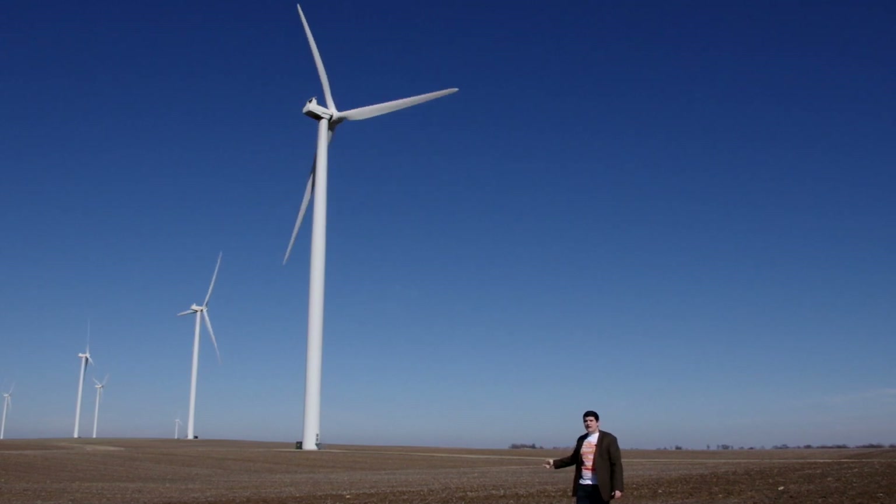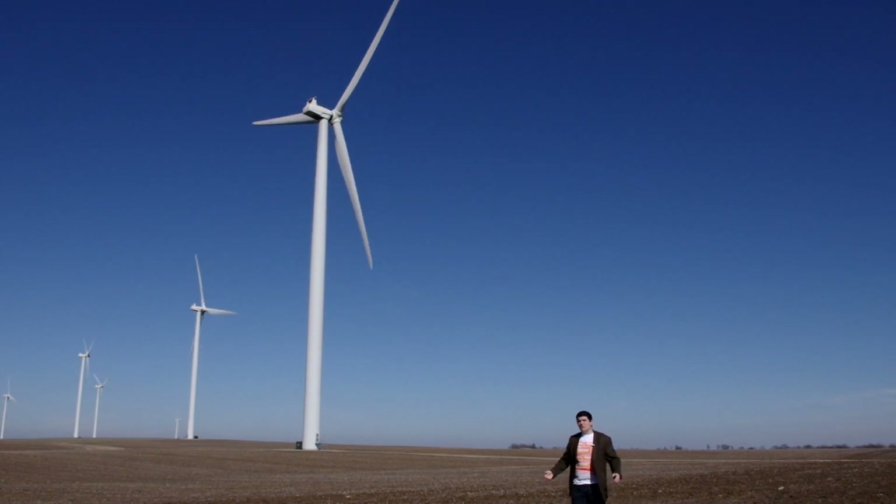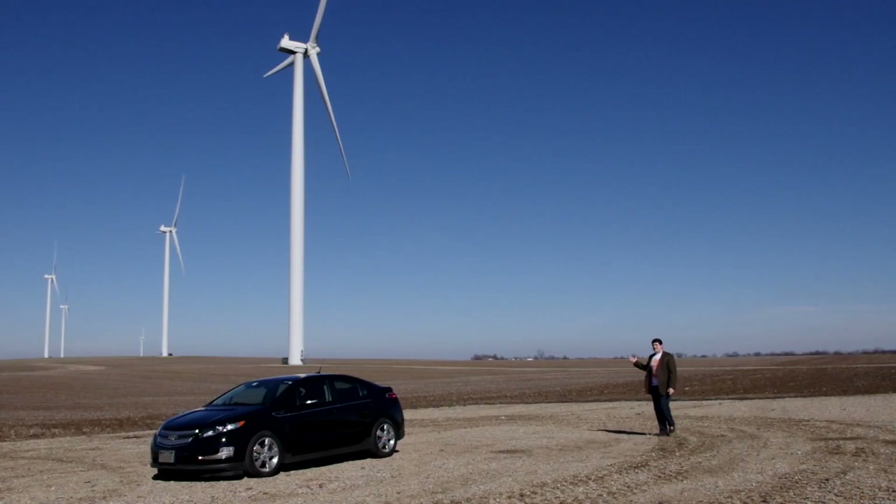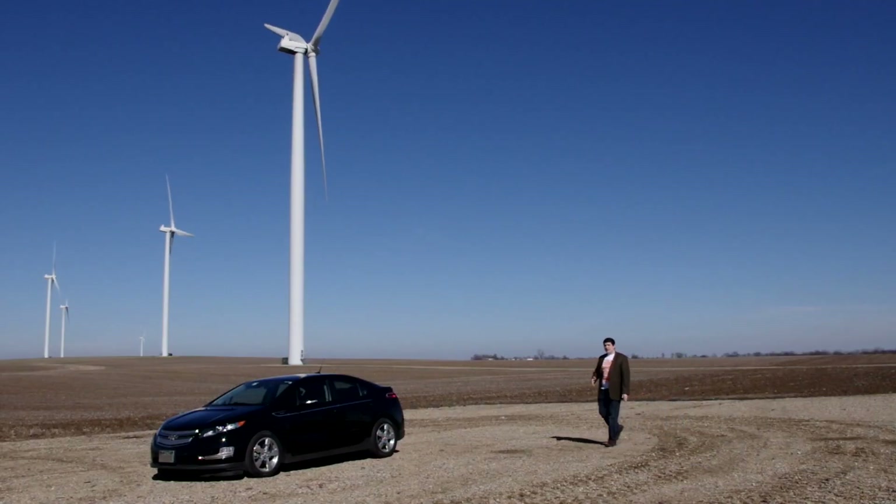Now, I'm not here to talk about the wind turbine. I'm sure you know what it is, and I'm sure you know what it does. I'm here today to talk about numbers. Wind turbines like these typically generate 1.5 megawatts.